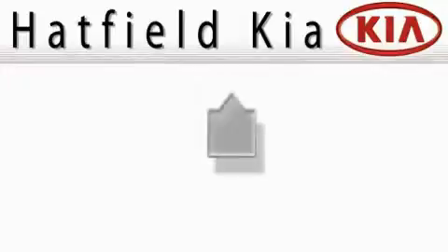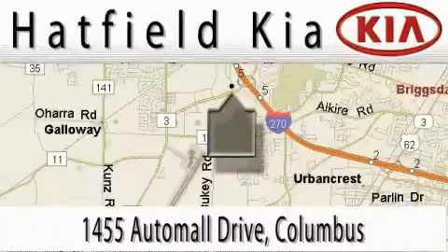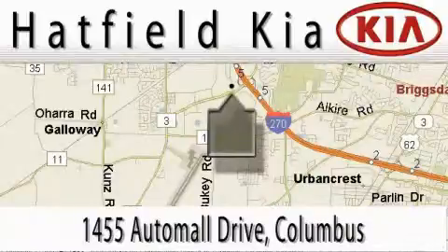Hatfield Kia is located at 1455 Auto Mall Drive in Columbus. Our main objective is to make your experience in our dealership a satisfying one, whether it's for sales, service or parts.